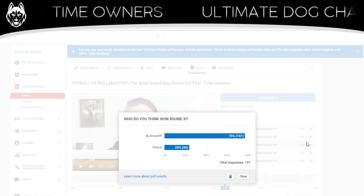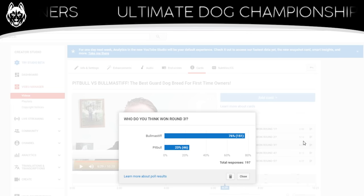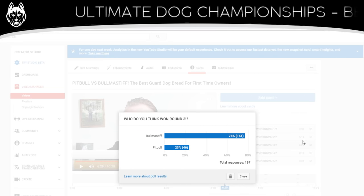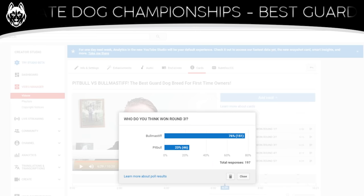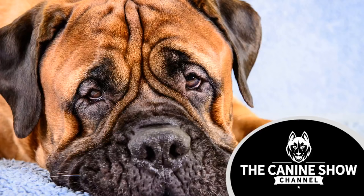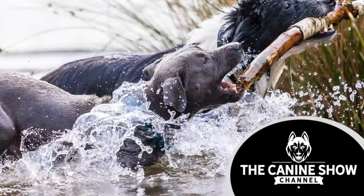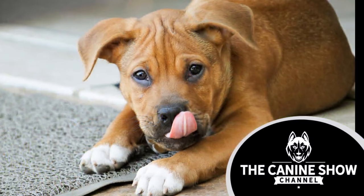Round three — natural guarding skills — and I went with the Bull Mastiff. Again, you guys seem to strongly agree with me. 76% of you agree that the Bull Mastiff has the better natural guarding skills, with the Pit Bull coming in at just 23%. The Bull Mastiff has guarding in its blood from day one — guarding is what it does, what it loves to do. It knows to be a loving, gentle family member that will protect them at any cost.